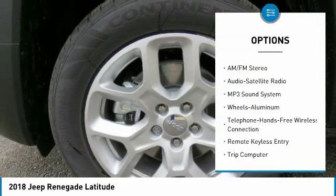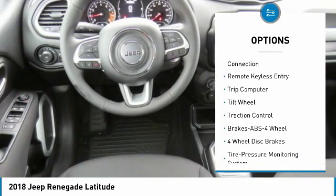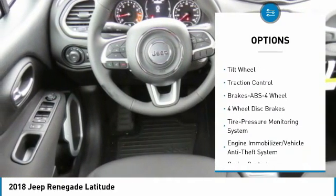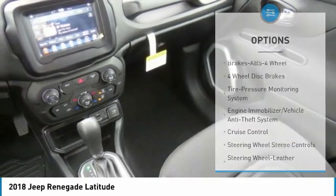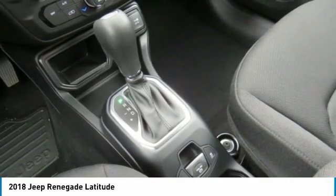Anti-lock braking system, traction control, air conditioning, Bluetooth wireless data link for hands-free phone, power steering, aluminum wheels, cruise control, floor mats, rear defrost, climate control automatic.